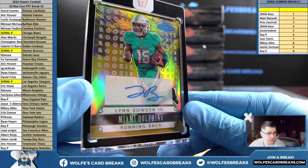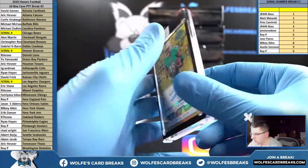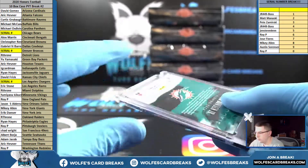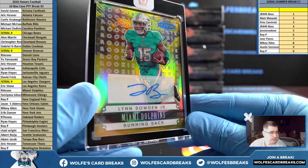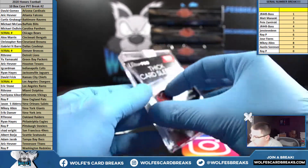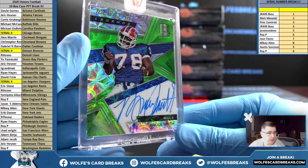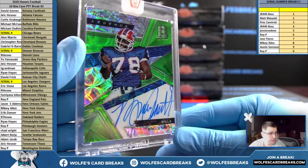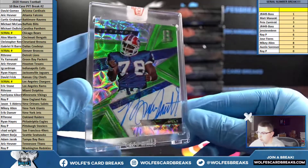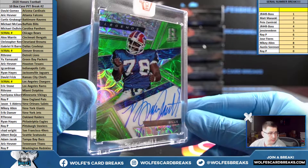Lynn Bowden Jr. for the Miami Dolphins — autograph, number two out of two. Miami, Lynn Bowden Jr., two out of two — finally got him switched over. And one of one — Bruce Smith Spectra auto for the Bills! Going out to Michael M — 2018 Spectra Football, one of one Bruce Smith on-card, Buffalo Bills.